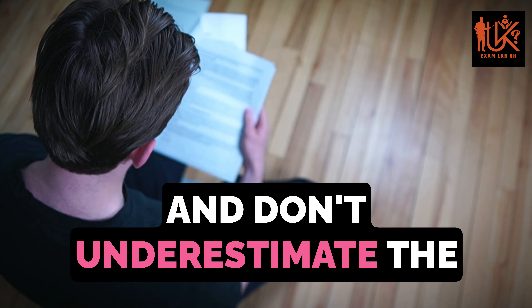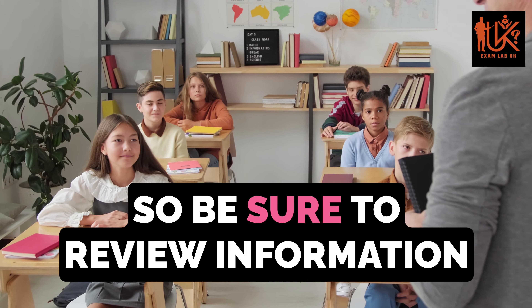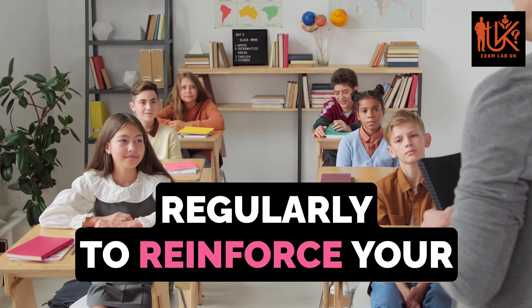And don't underestimate the power of practice and rehearsal. Repetition is key to strengthening memory, so be sure to review information regularly to reinforce your learning.